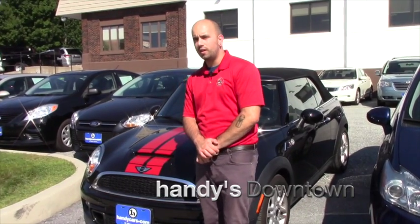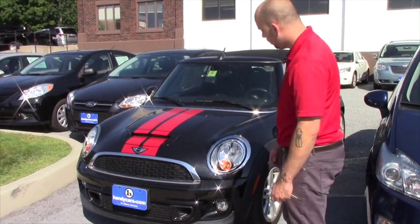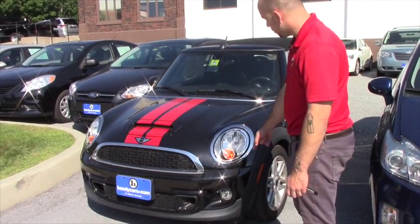Hey Harold, Nick at Handys Downtown. I just want to give you a quick look at this Mini Cooper S. This is a turbo edition.